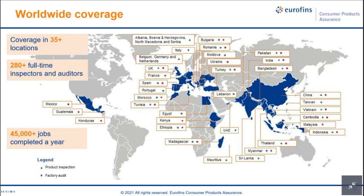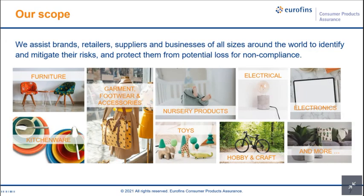Globally we are operating in more than 35 countries with about 300 in-house inspectors and auditors. Our coverage includes all sorts of consumer products for inspection — whether it is garment, footwear, accessories, furniture, child products, toys, or electrical and electronic items.